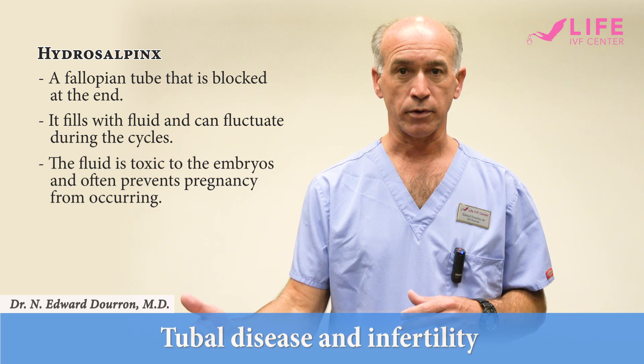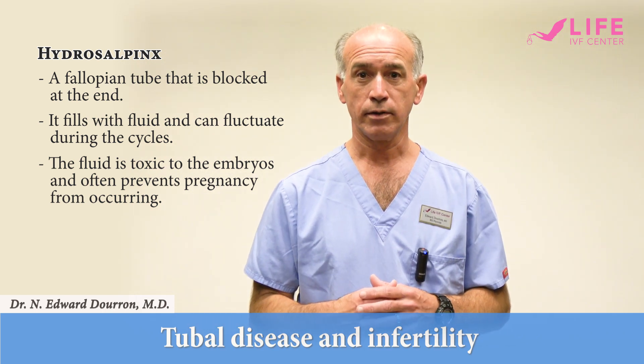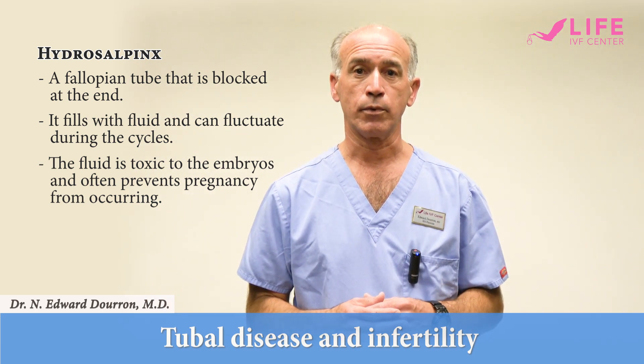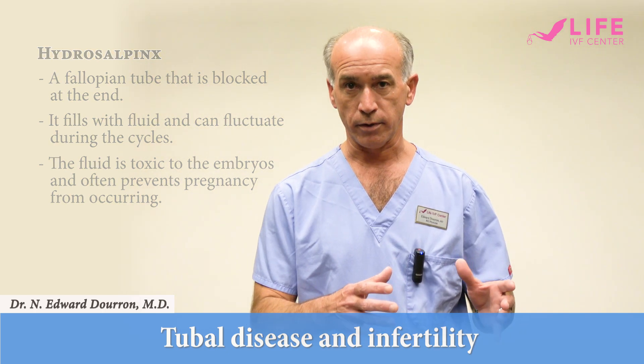So if you were to do in vitro fertilization in the presence of a hydrosalpinx, the fluid that is toxic would drain into the uterus because it has nowhere else to go, and it would damage the embryo and often prevent pregnancy from occurring.